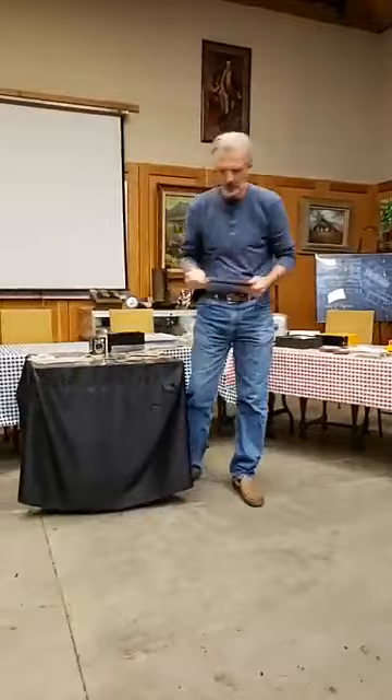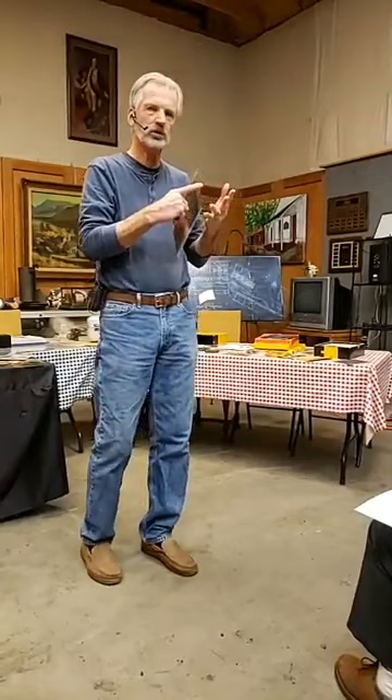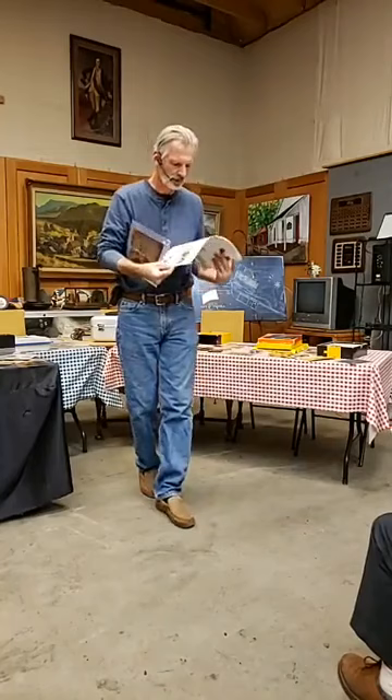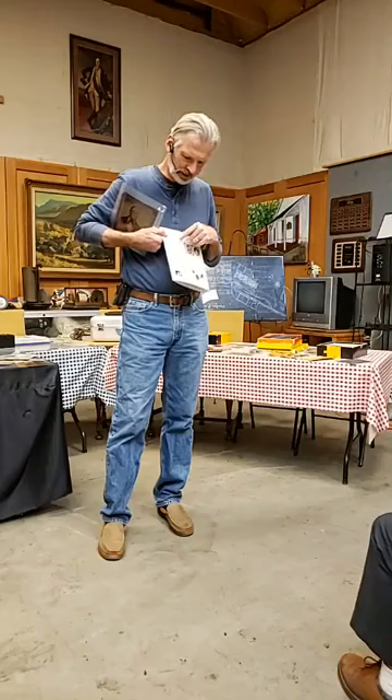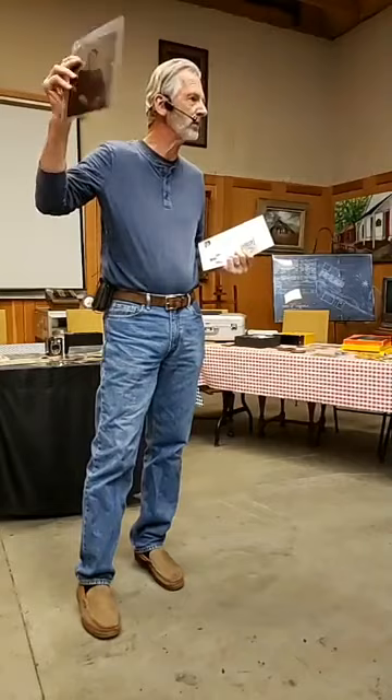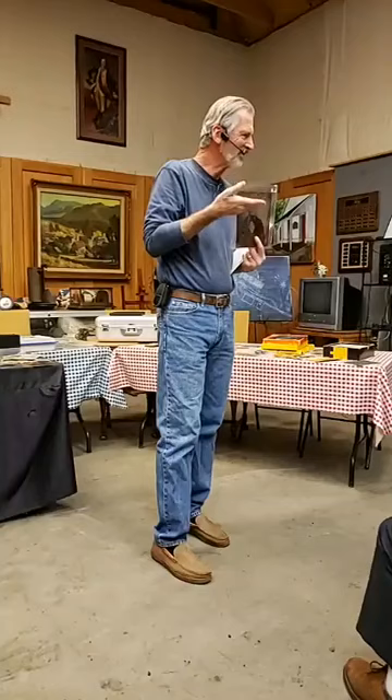We also had another process using the same collodion material. Collodion was used for the wet plate, the ambrotype, and the tintype. This is what's called a whole plate. The sizes are listed on the brochure — a whole plate was 6.5 by 8.5 inches. Half of that was a half plate, then a quarter plate, eighth plate, and so on down to the gems.